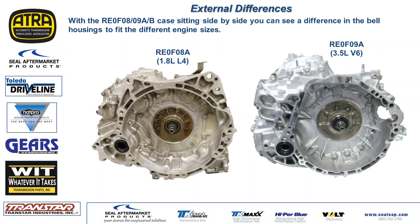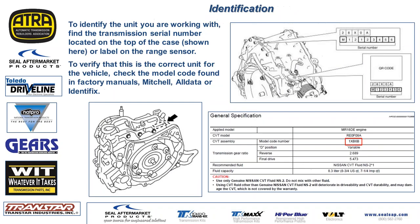Identification is not easy on these CVTs, especially when it comes to cores or getting used parts. Help your parts guys out by having the information off the transmission. There is a model number on top — for example, 1XB6B tells us it's a RE0F08A for the MR18DE motor, with gear ratios included. When matching up pulleys, chains, and valve bodies, vendors like to have this model number. You can find these numbers in AllData, Mitchell, ProDemand, and similar resources.